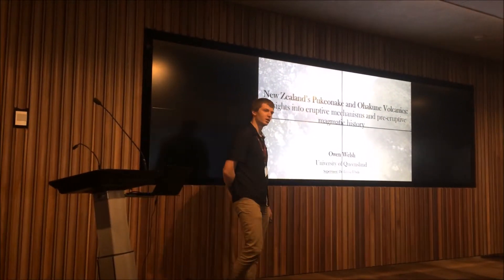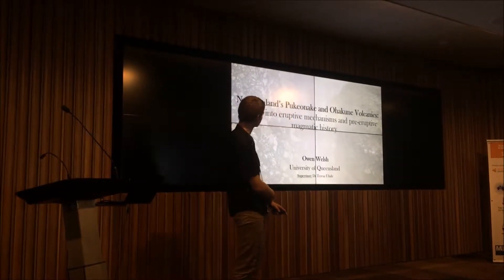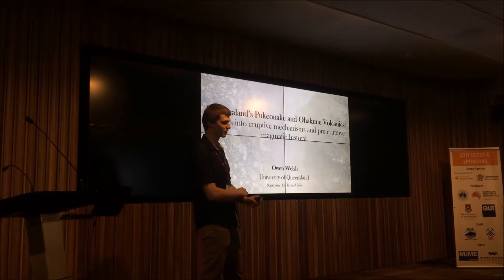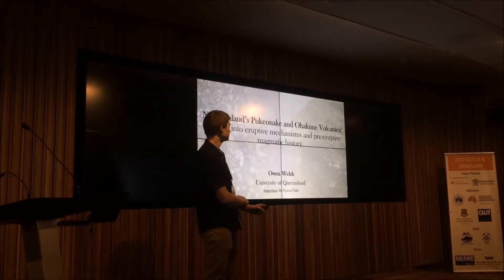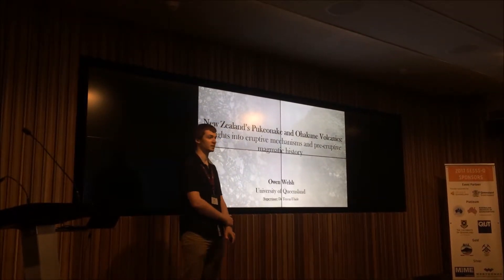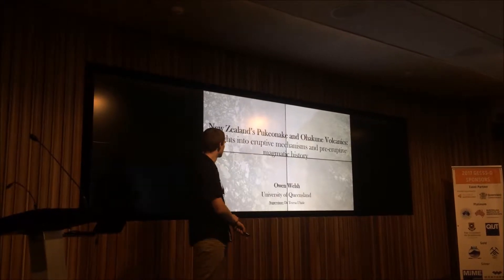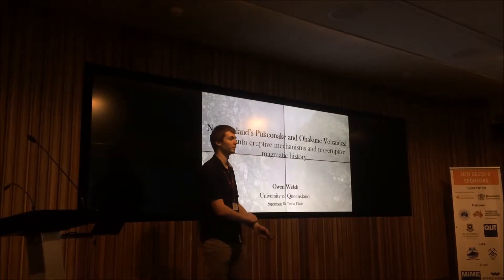G'day everyone, my name is Owen Welsh and I'm here to talk to you about volcano science. I have been extremely lucky to start my honours project very early, under the supervision of Dr. Theresa Ubaid. My focus is on two volcanic basalts within New Zealand's Tongariro Volcanic Centre, situated in New Zealand's North Island. Today I'll be running through my results and interpretations obtained from my preliminary data.